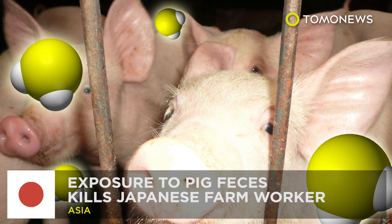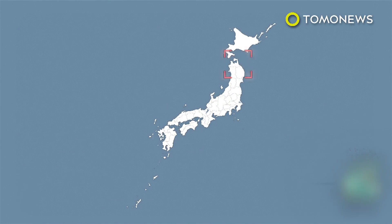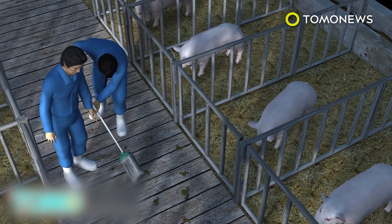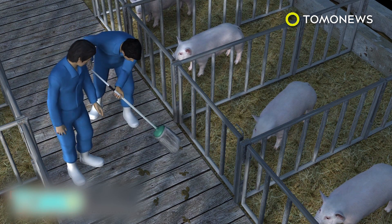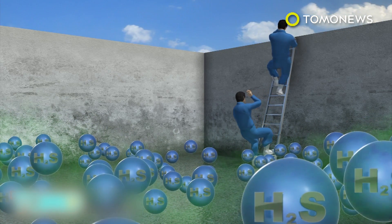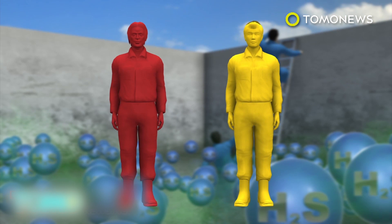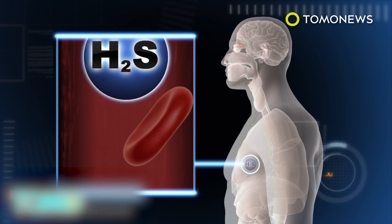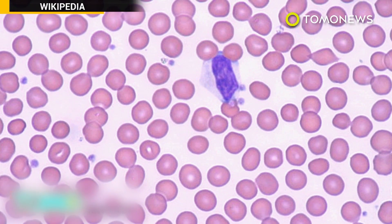Exposure to pig feces kills Japanese farm worker. A worker at a piggery in northern Japan died from exposure to hydrogen sulfide given off by pig feces. Two workers, aged 50 and 30, were discovered unconscious at around 9 a.m. at the piggery located in the city of Hachinohe. They reportedly lost consciousness while cleaning sewage due to hydrogen sulfide exposure. One worker died; the other remains hospitalized. Hydrogen sulfide is a potentially lethal toxic gas often found in piggeries, produced by anaerobic bacterial decomposition of organic matter such as feces and manure.